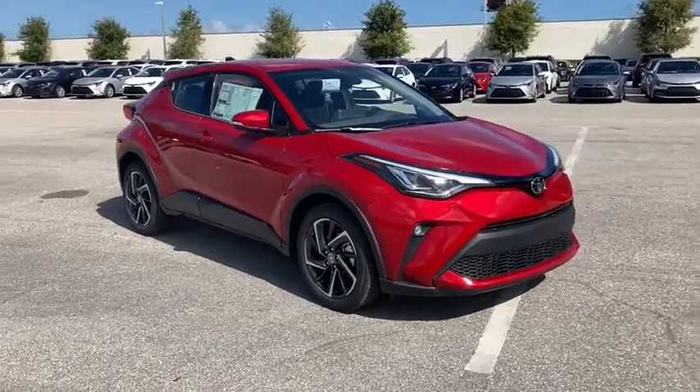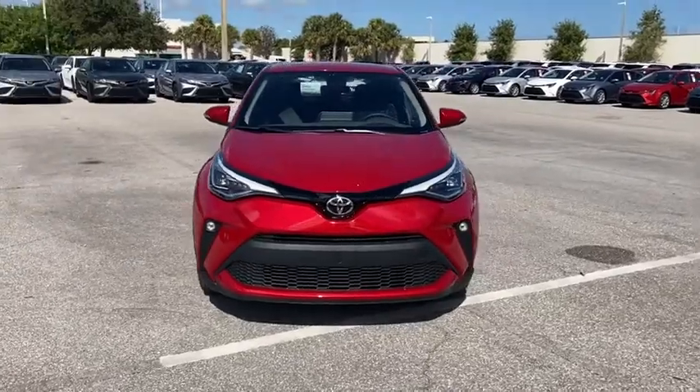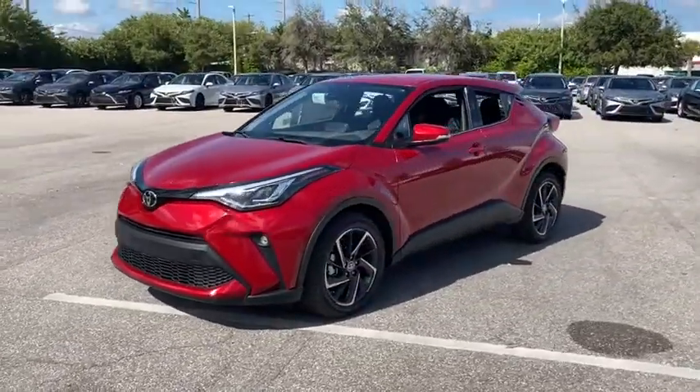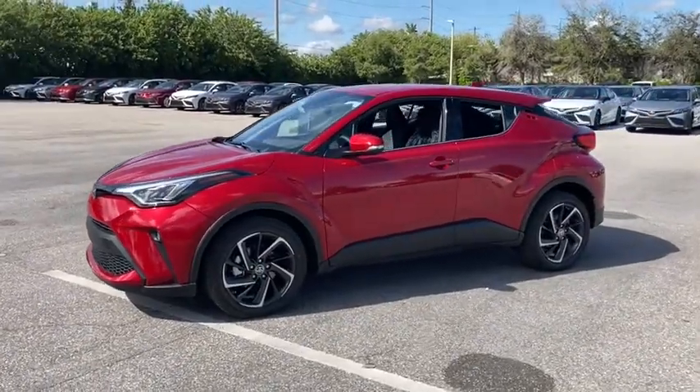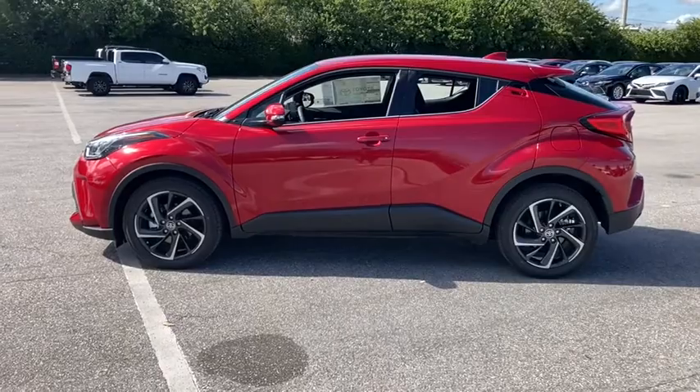We are pleased to show you the 2021 Toyota C-HR. The Toyota C-HR's fresh design makes it stand out in the crowd, and the interior oozes with style. The C-HR handles like a race car and has all the safety features you'd expect from a Toyota vehicle.